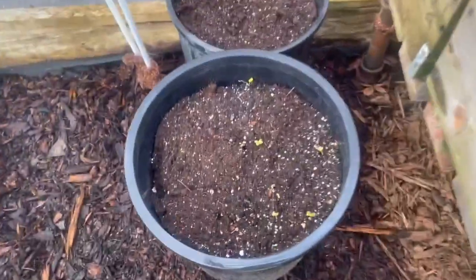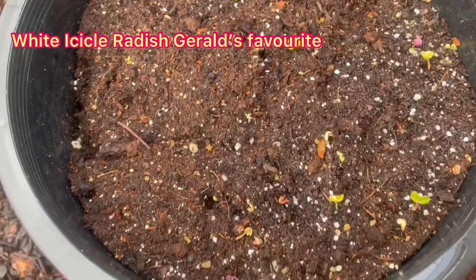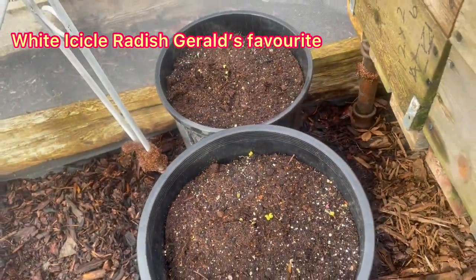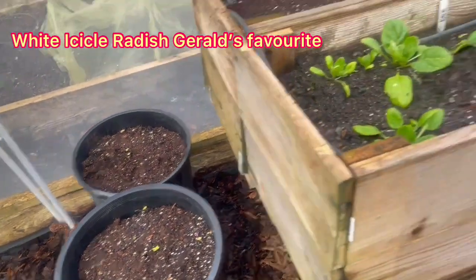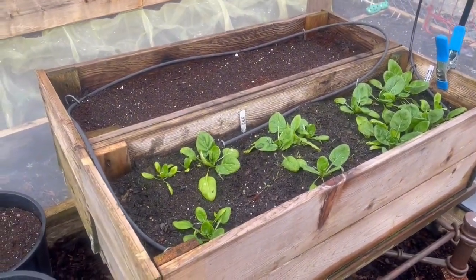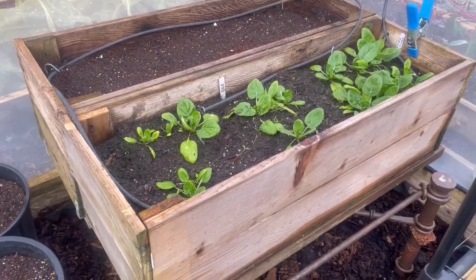We have radish liftoff! These are white icicle radishes, so all good. Spinach looks fantastic in here as well. Perfect — let the growing season begin!